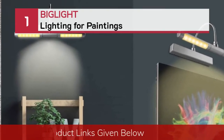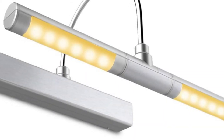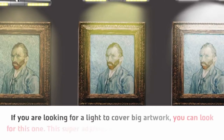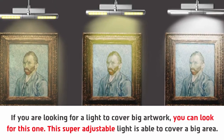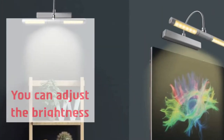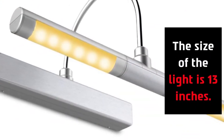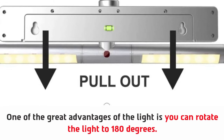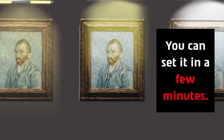Number one: Big Light lighting for paintings. If you are looking for a light to cover big artwork, you can look for this one. This super adjustable light is able to cover a big area. You can adjust the brightness of the light with a small remote. The size of the light is 13 inches. One of the great advantages is you can rotate the light to 180 degrees. This has a very easy installation process — you can set it up in a few minutes.